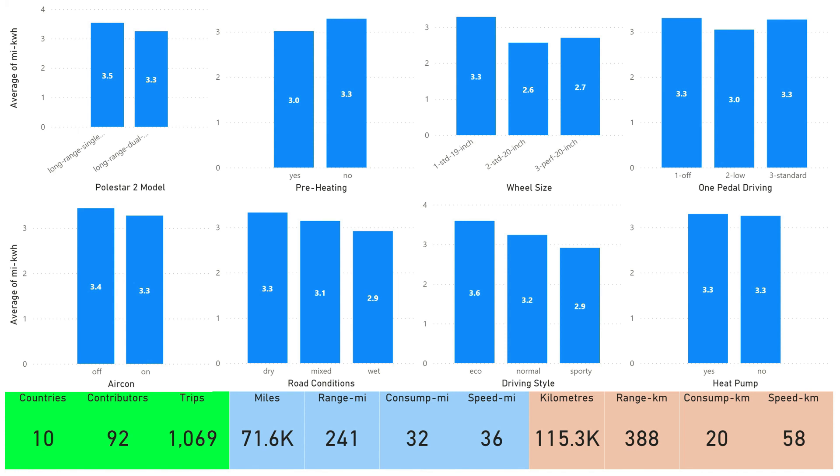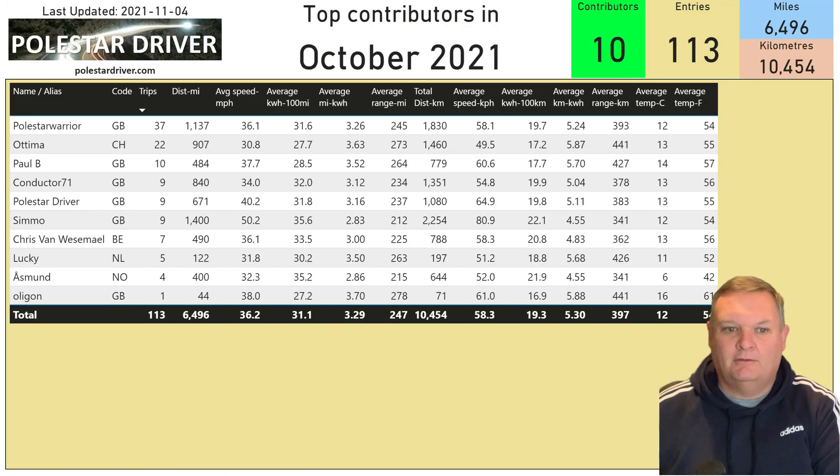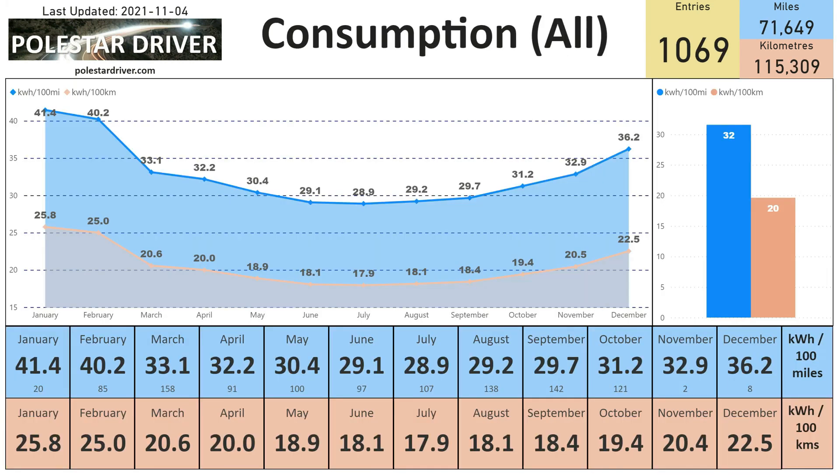Here are the submitters for October — thanks everyone. 10 submitters, 113 entries, with over 10,000 kilometers logged this month. Here is the consumption across all the months of the data that we've submitted.